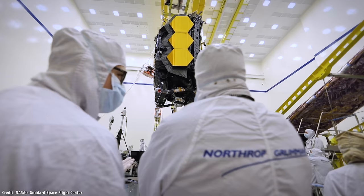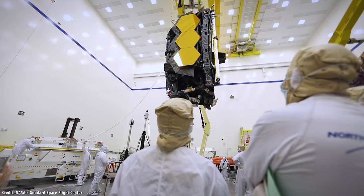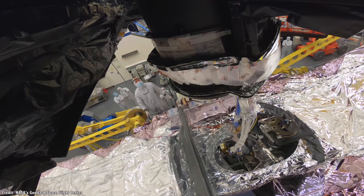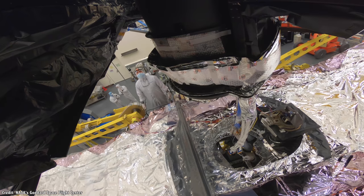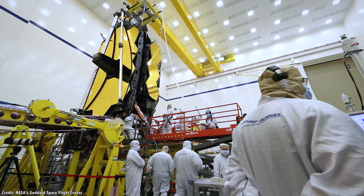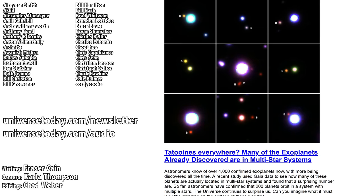When James Webb finally lifts off, it could mark the end of an era — the last time that giant telescopes were built on the ground and then sent to space in a single launch. Future telescopes could be built in pieces and then assembled in space, getting bigger and better over time as the technology advances. This isn't a question of if, it's a matter of when.